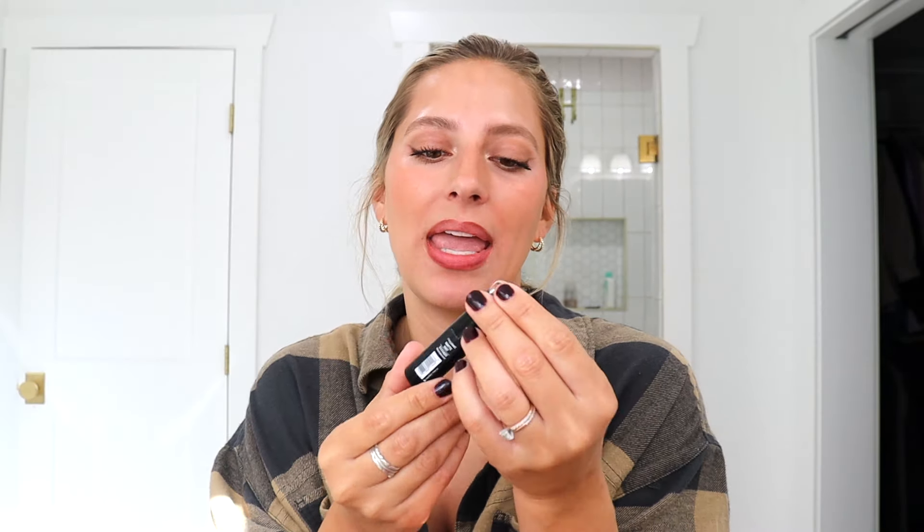I have this one by Wet n Wild — this was like three or four dollars, in the shade Mocha-licious. She's kind of dry, she's not very creamy. The color looks pretty but I don't like it — it's not as creamy as the other ones. I feel like it's settling in between my fine lines and my lips. Nope.